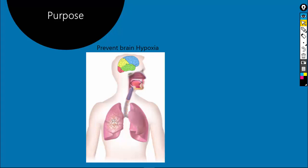Lack of oxygen at the level of the brain — we call that brain hypoxia. So if the brain doesn't receive any oxygen for more than two minutes, or in other words if brain hypoxia lasts for more than two minutes, then the brain is going to die.